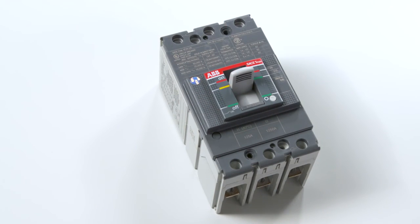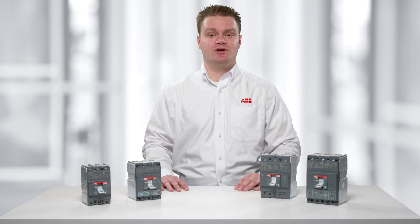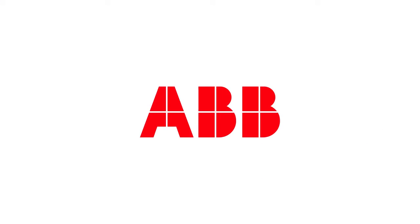Whether looking for a cost-effective solution to your common applications, an innovative solution for your more robust applications, or to increase your productivity across the board, choose ABB TMAX XT molded case circuit breakers for your next project. Contact your local ABB distributor or salesperson to get started.